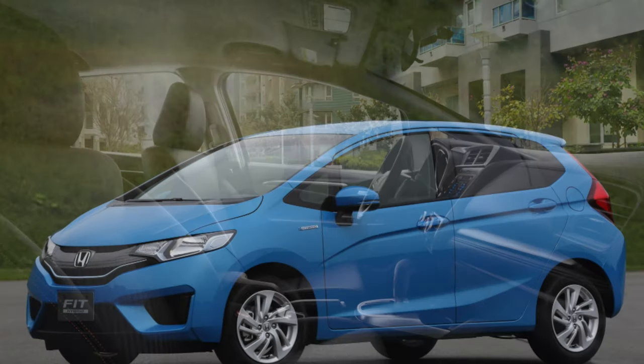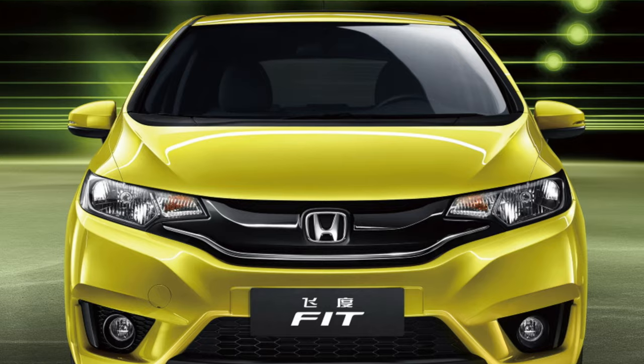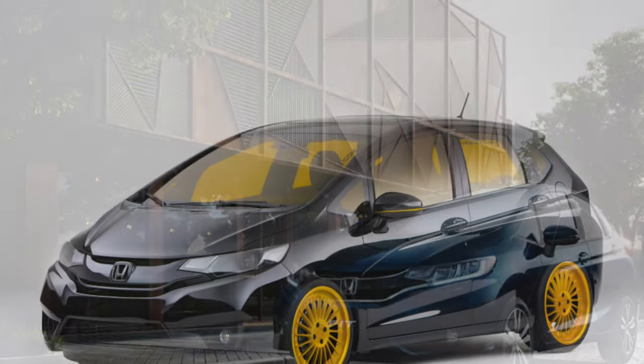According to many owners, the brakes feel too soft and require significant pedal effort to slow down effectively. The service life of brake pads is often exhausted by 15,000 kilometers, with the rear ones wearing out faster.